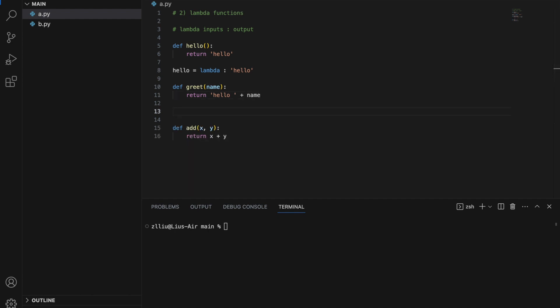For greet, it will be: greet equals lambda name — because it takes in name, we put it before the colon — and here we put hello space plus name. Essentially, whatever we return in the function will be after the colon in the lambda function. Next, let's do the same for the add function: add equals lambda x, y, colon, x plus y. So this is another way to further condense your code into one line.